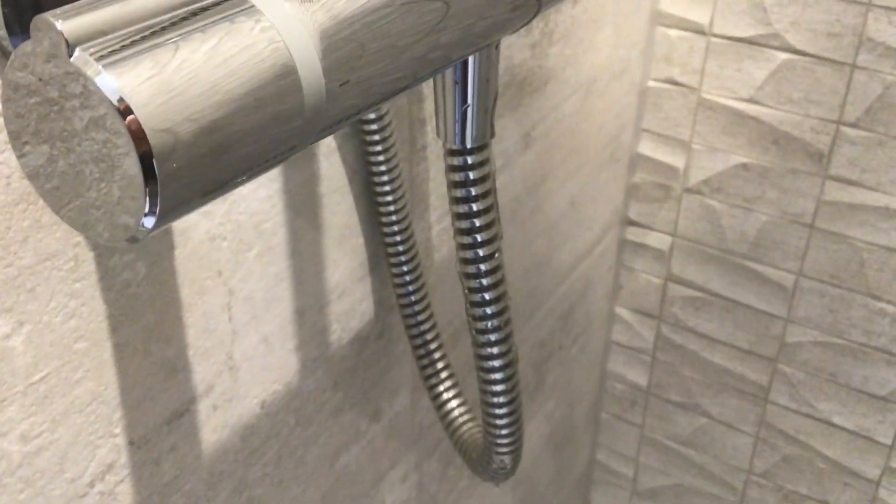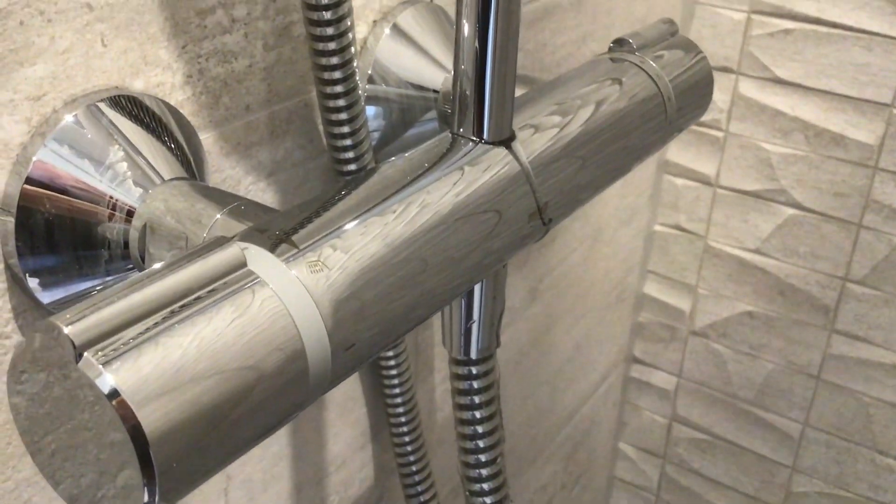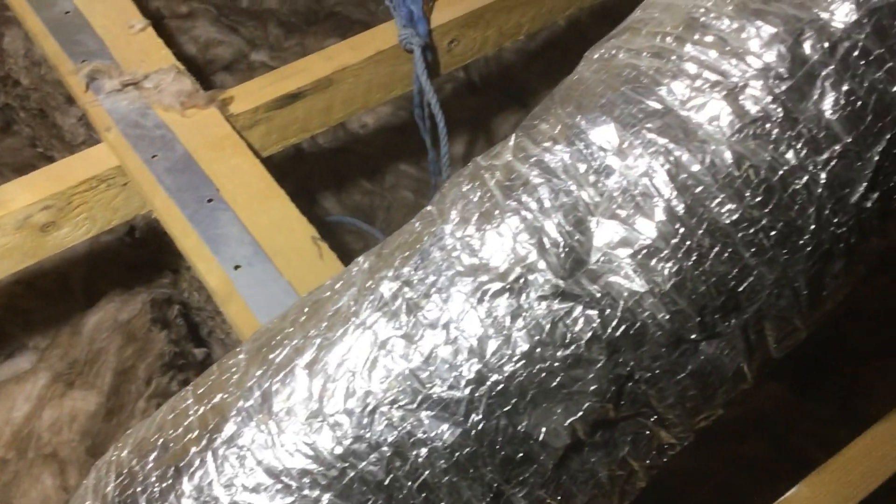Here we've got the shower — it's leaking. Not leaking from the normal place though; it's leaking from the top. Normally it leaks around that bottom connection, but this one is leaking up in the roof.